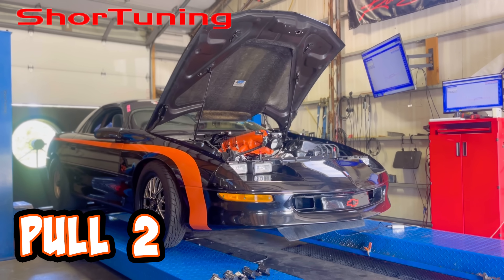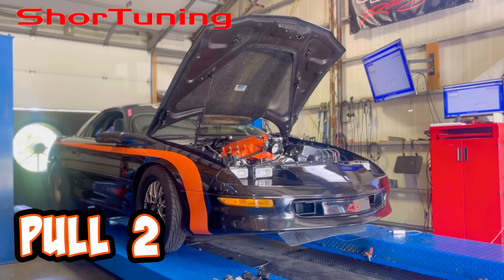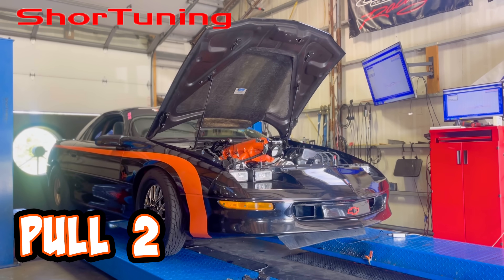This car basically eats coils for breakfast, so we assumed that's what the issue was. We switched those out and were about to try another pull, hopefully that fixes our issue.